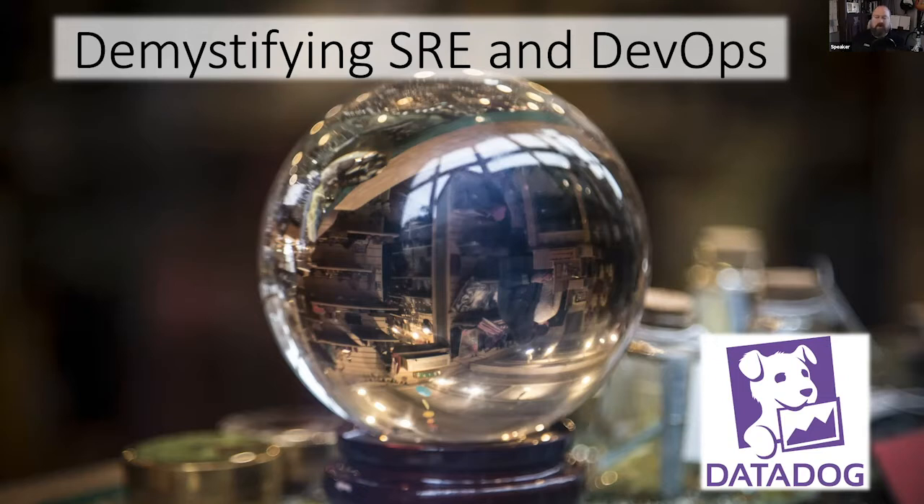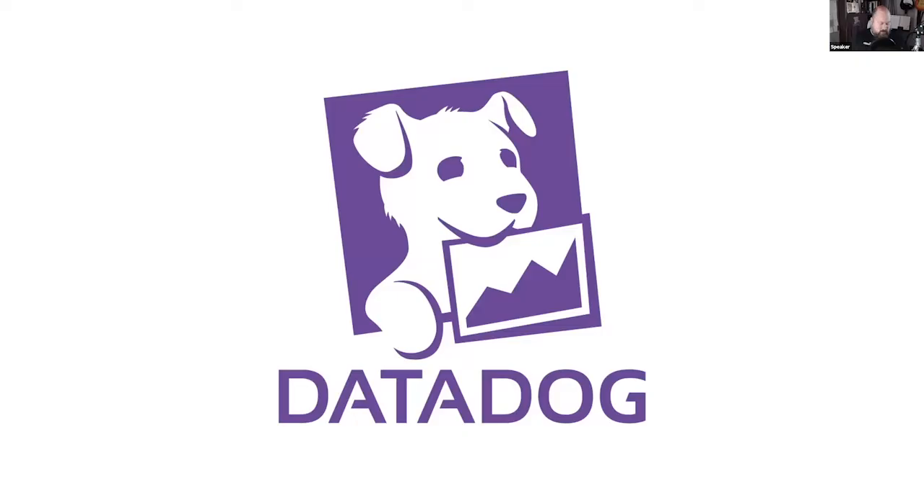Hey folks, it's great to be here. So this is, as Katie mentioned, demystifying SRE and DevOps. I work for Datadog — I assume that most of you are familiar with it — but we do rely on SRE very heavily. We have a very strong DevOps culture, and we have had quite a road in implementing SRE in our space.